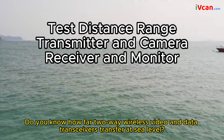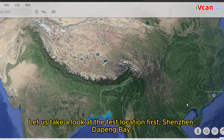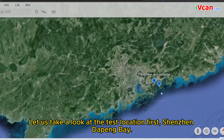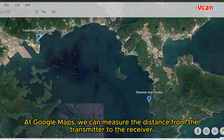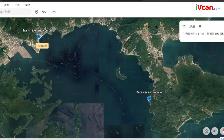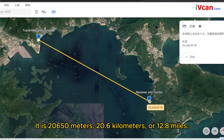Do you know how far two-way wireless video and data transceivers can transfer at sea level? Let us take a look at the test location first: Shenzhen Daping Bay. At Google Maps, we can measure the distance from the transmitter to the receiver. It is 20,650 meters — 20.6 kilometers, or 12.8 miles.